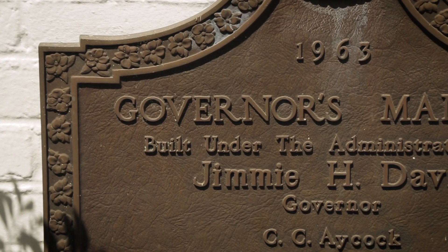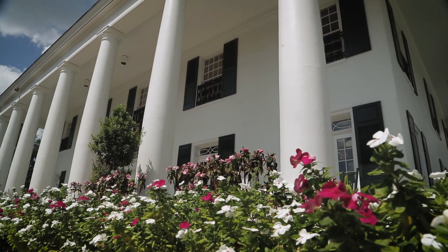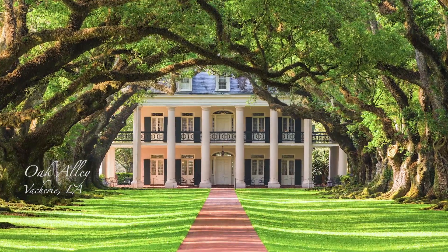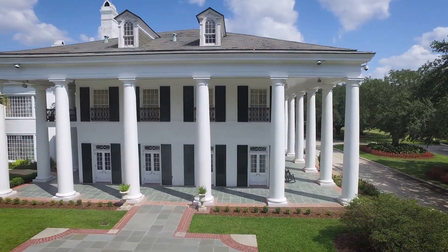In 1963, Governor Jimmy Davis initiated plans for this mansion. He and the First Lady wanted to design in the Greek Revival style. Oak Alley Plantation in Vashery inspired the architects, who left out the second floor veranda because they felt it was too informal.